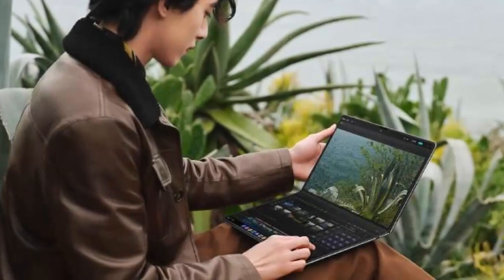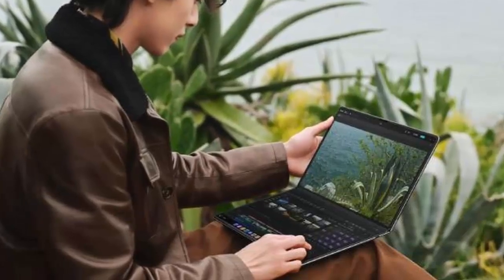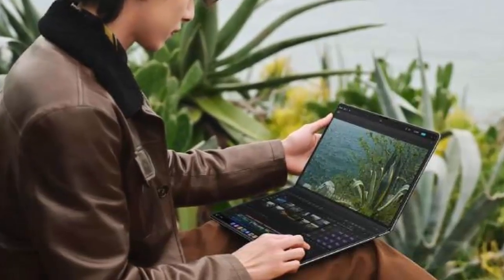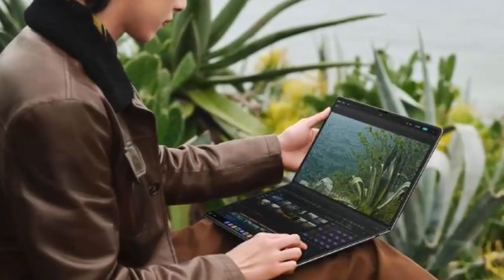Huawei offers versatile input options, including a virtual keyboard on the screen and a super-slim 5mm thick portable aluminum alloy keyboard, providing flexibility to work wherever and however you like.